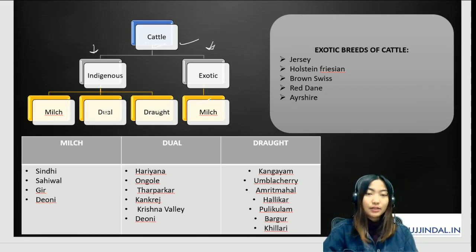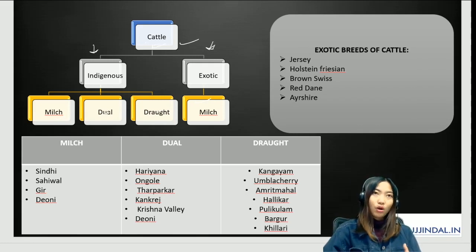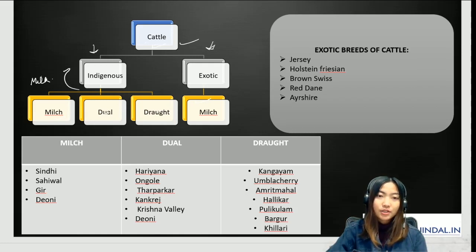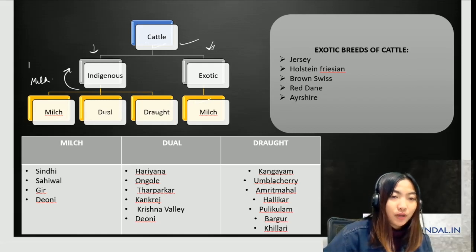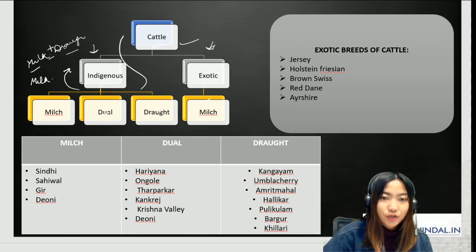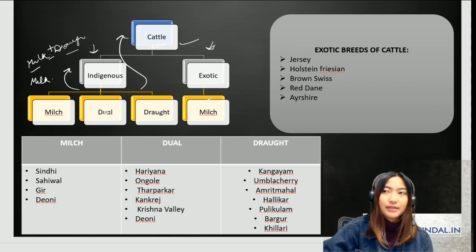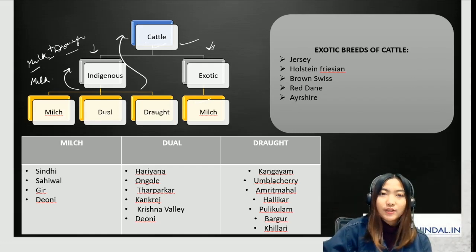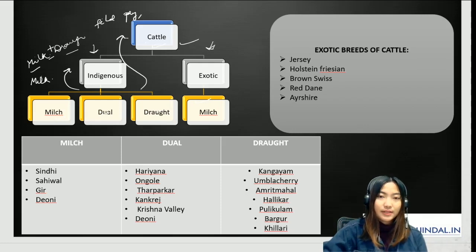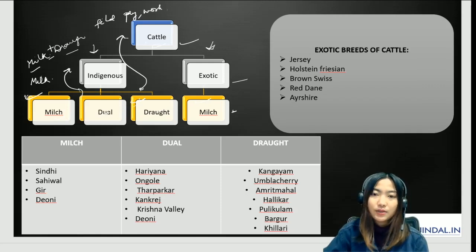A milch breed is raised primarily for high milk yield. Dual purpose breeds give both milk and are used for draft work — a combination of milch and drought. Drought breeds give low milk yields but are mostly used for physical purposes like plowing fields or tillage. Exotic breeds are milch only.